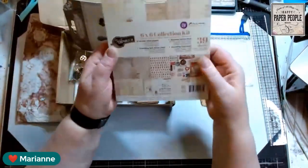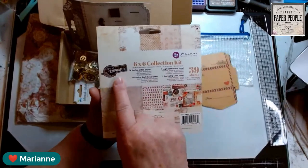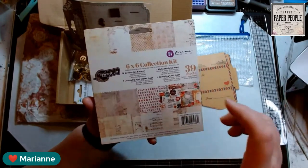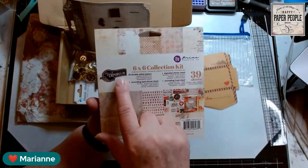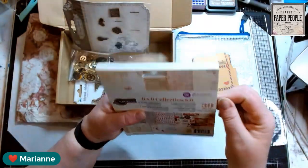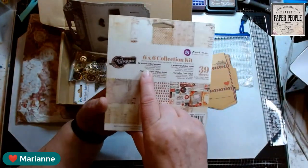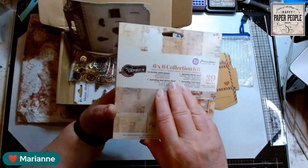Next is this — I'm excited about this. This is a six by six collection kit from Prima of Vintage Emporium. Now if you remember last month's box, you got a four by six postcard or journal card size pack — that was Vintage Emporium. So this is the collection kit that matches that. It's a six by six paper pack, and when they say collection kit, that means it has something more than just the paper pack. It has 39 total sheets: 36 are the double-sided papers, one alphabet sticker sheet, one journaling card sheet, and one journaling card sticker sheet.